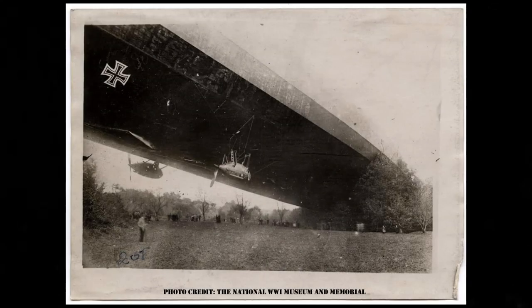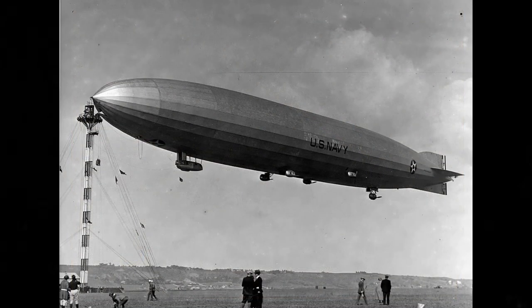The United States had no interest in Zeppelins until Allies captured the German Zeppelin L-49 towards the end of World War I. With an Allied victory, it was agreed that Germany would build the U.S. an airship and allow the U.S. Navy to use the same plans to build one of its own, which it did by 1923, called the USS Shenandoah, ZR-1.